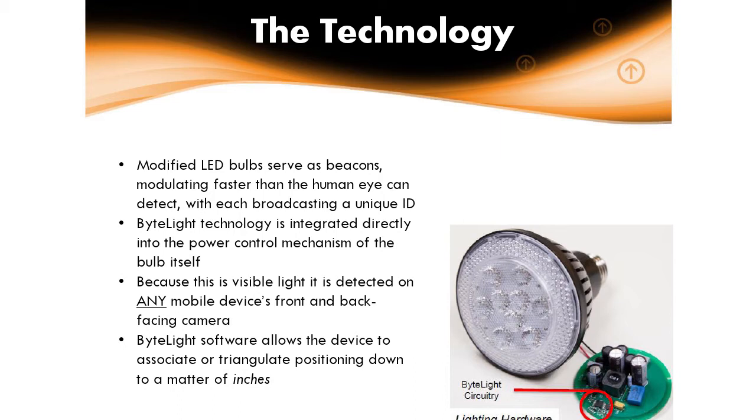The best part is it uses visible light, making use of the cameras on smartphones — getting away from issues about whether the technology is supported on Android, Windows, or iOS, and just using the actual camera on the phone. It uses both front and back-facing cameras and direct and reflected light, so there are creative ways to not compromise exhibit hall lighting while still delivering accuracy. We started testing with not a lot of bulbs and were getting accuracy down to inches, which we had never achieved with anything else.